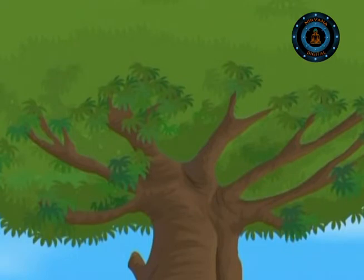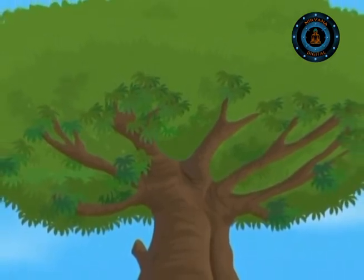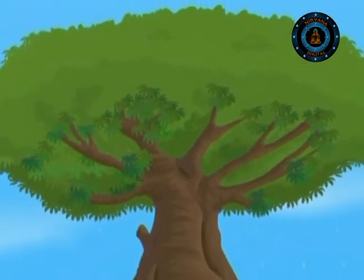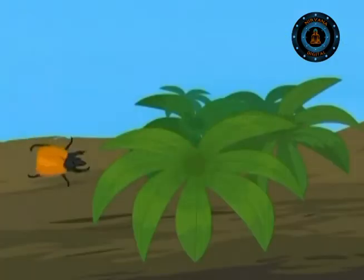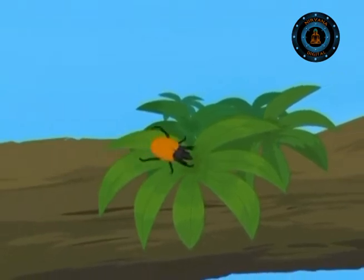If you stand under an oak tree on a warm day in early summer and look up, you might think it is raining, but the drops are not of water but of honeydew — a sticky, sugary fluid ejected by sap-sucking bugs feeding high on the tree.